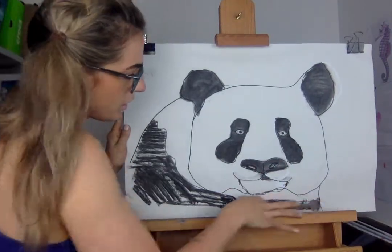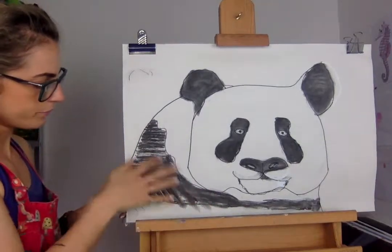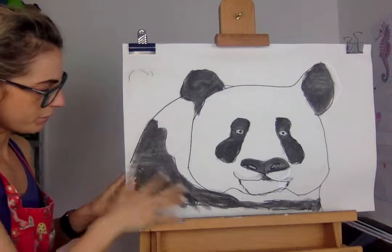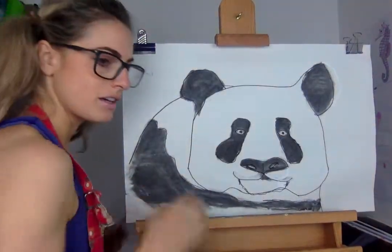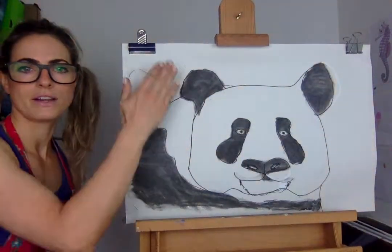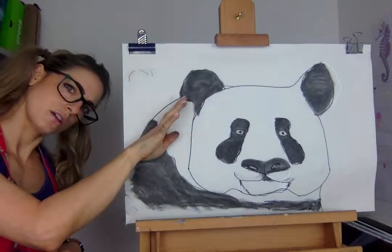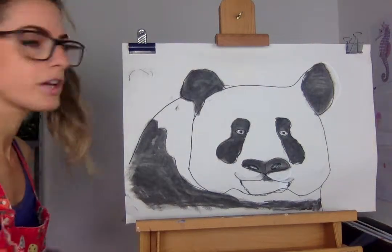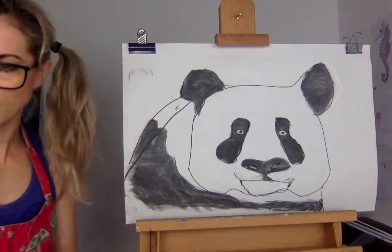I don't know if you can hear the music. It depends on what music you put on when you're drawing. Sometimes it can be a really good thing, and other times you're like, I don't really like listening. I'm just going to turn it down. So there's roughly my panda. I would say his back's very arched — I would probably change it and do maybe like that, and rub the rest out.